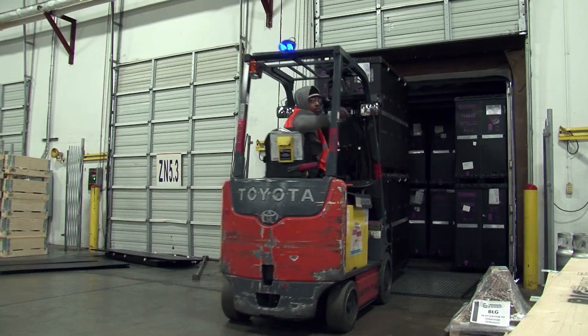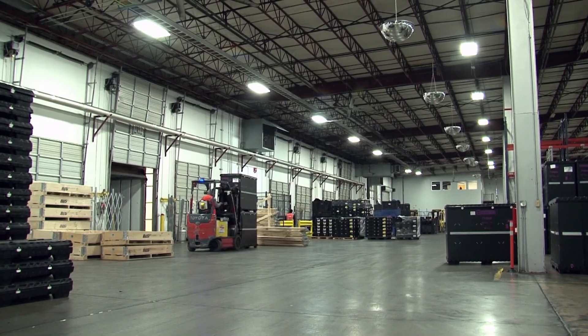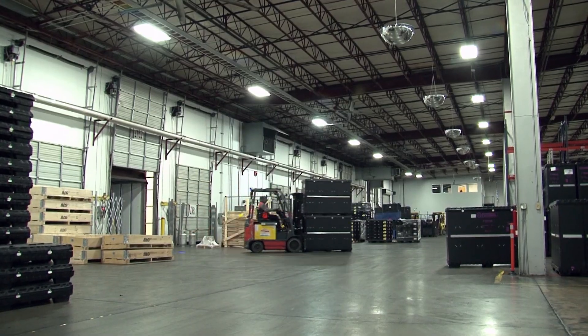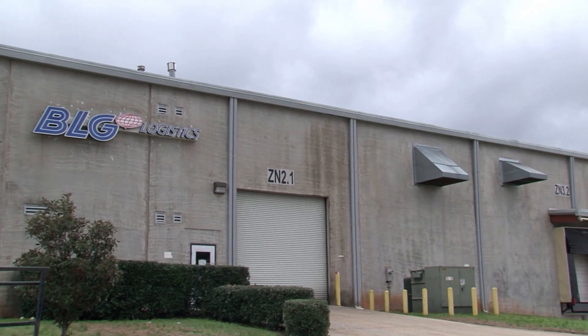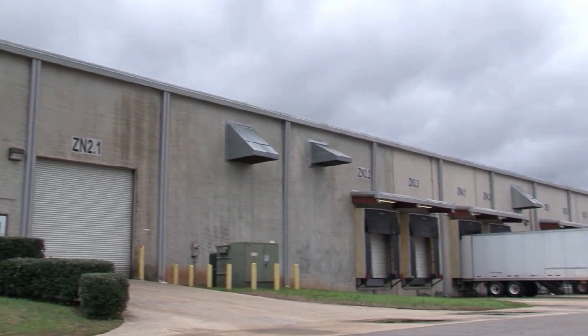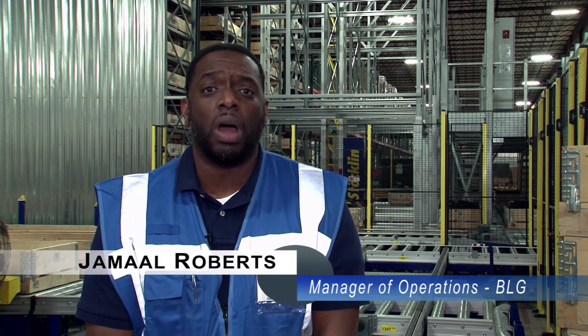Being a supplier to an automotive production plant requires speed and precision to keep up with the pace of just-in-time manufacturing. This is BLG Logistics in Vance, Alabama. The company handles automotive electrical systems for the nearby Mercedes-Benz assembly plant. BLG is a logistics company that's here to support the automotive plant in the Vance area.